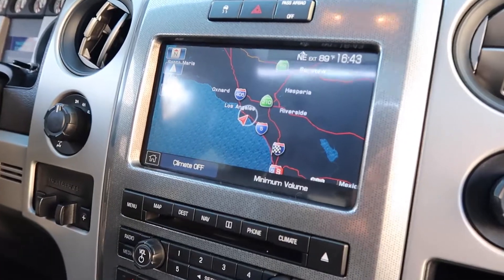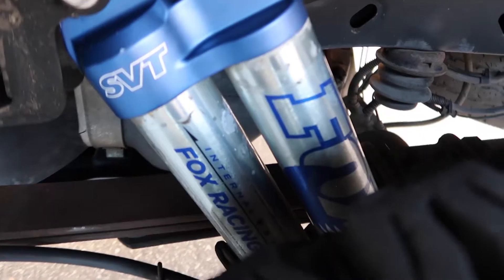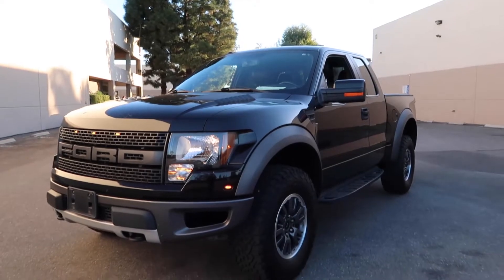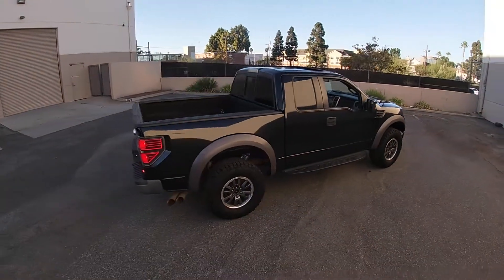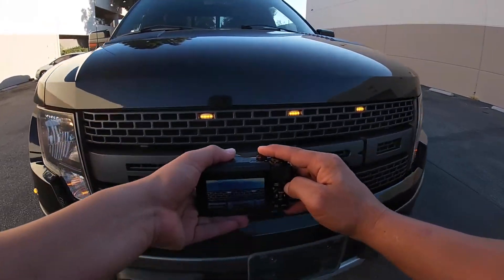This video is brought to you by S.T.A.L.A. Just finished shooting this 2010 Ford Raptor SVT — it looks aggressive, I love it.